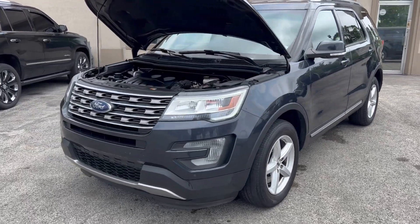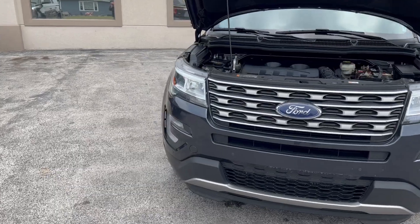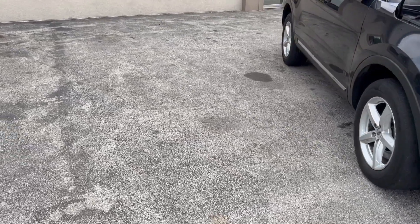Hi everyone, I'm Ed from Mr. C's Automart with another new arrival. This is a Ford Explorer XLT.